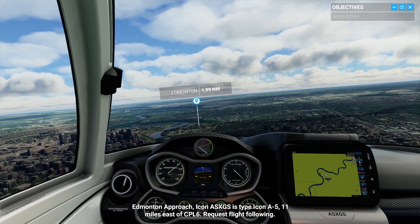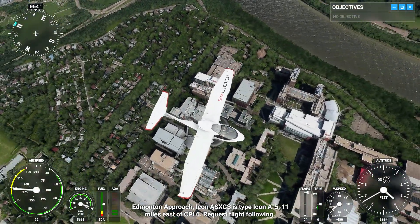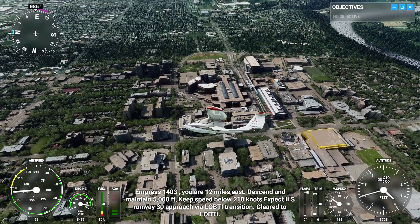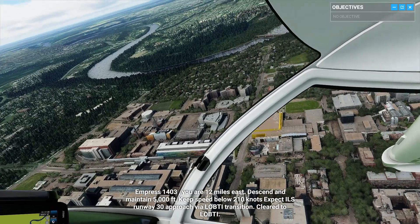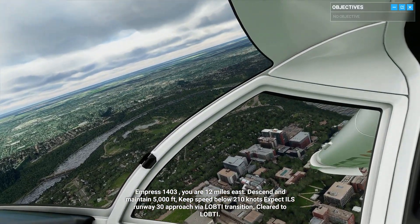Edmonton Approach, Icon Alpha Sierra X-Ray Golf Sierra is type Icon A5, 11 miles east of Charlie Papa Lima 6. Request flight following. Empress 140, tree, you are 12 miles east. Descend and maintain 5,000 feet. Keep speed below 210 knots. Expect ILS runway 3-0 approach. File LD transition. Clear to LD.